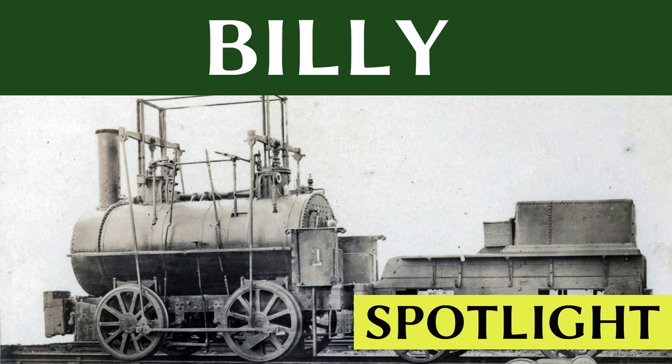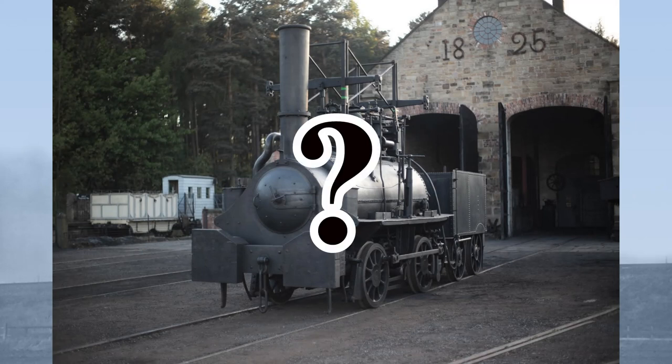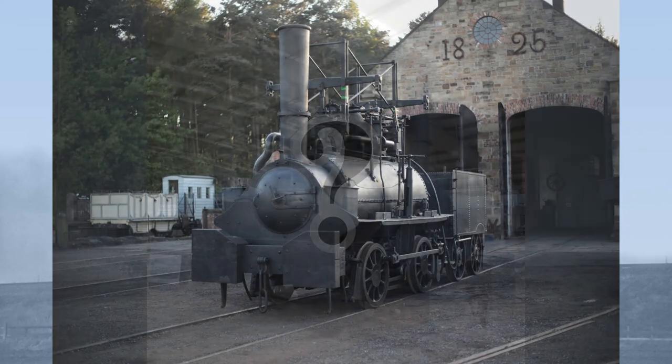Hello and welcome to this spotlight episode on Killingworth Billy, the third oldest preserved locomotive in the world. Of the surviving early locomotives in preservation, there were until recently two enigmatic mysteries: Hetton Lyon and Killingworth Billy.